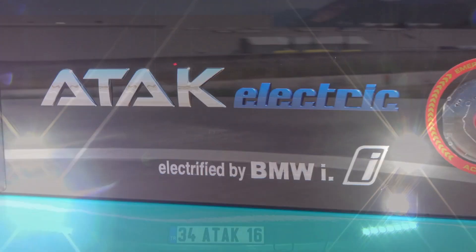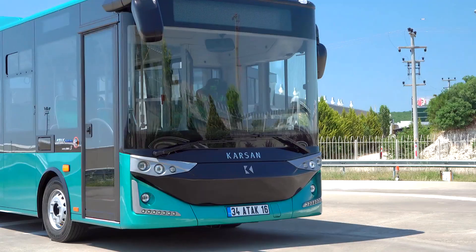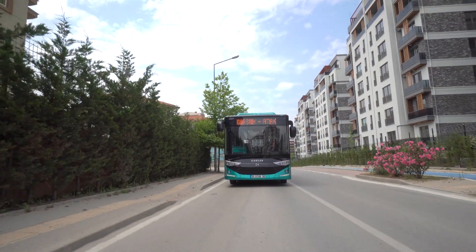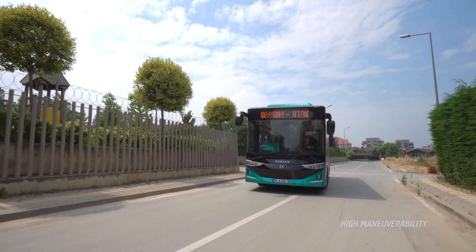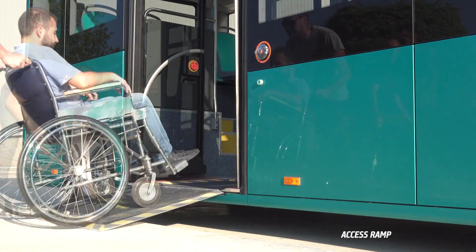ATAK Electric. Compact city bus with zero emission. ATAK Electric is designed for modern and eco-friendly cities. The 8-metre-sized ATAK Electric can easily maneuver through narrow streets. With ATAK Electric, you serve everyone the best way possible.